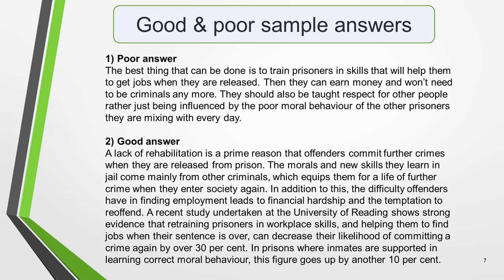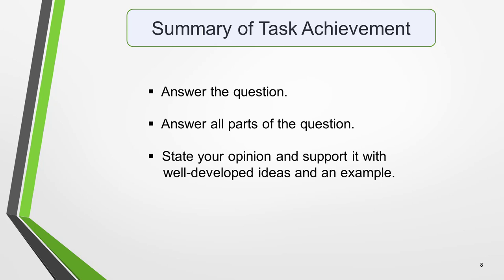Remember that the IELTS writing exam assesses your ability to understand and use language effectively, not your factual knowledge. There are many subjects that you are unlikely to know much about — the examiner knows this and they're not going to check if the facts in your example are genuine or made up. Pause the video to read through the two paragraphs and compare them. To summarise task achievement: check that you've answered the actual question asked, answered all parts of the question, and stated your opinion and supported it with well-developed ideas and ideally an example.